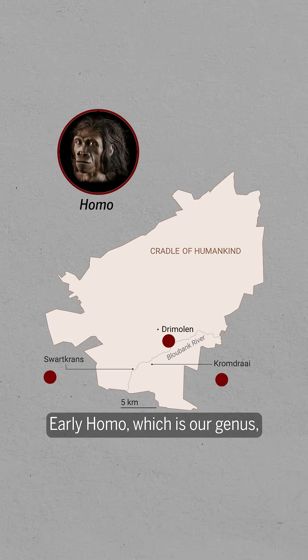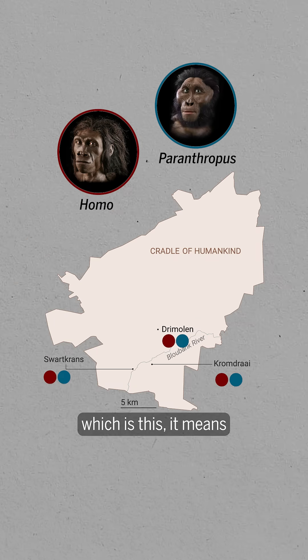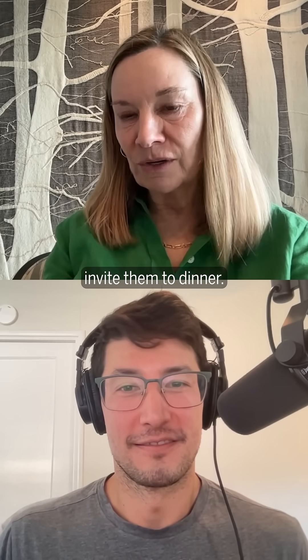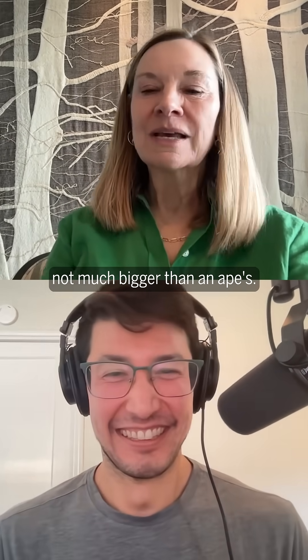Early Homo, which is our genus, and also Paranthropus — which means 'beside man' in Latin. They didn't really look like us. As other researchers have said, you wouldn't necessarily invite them to dinner. They're going to be hairy, small-brained, with brains not much bigger than an ape's.